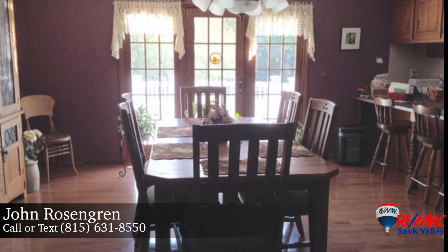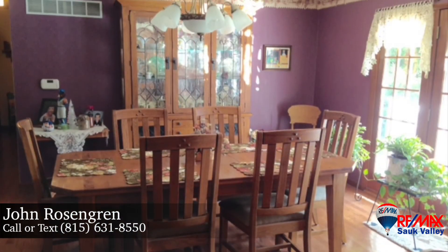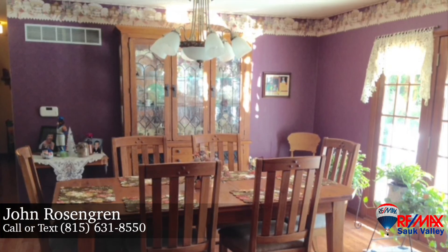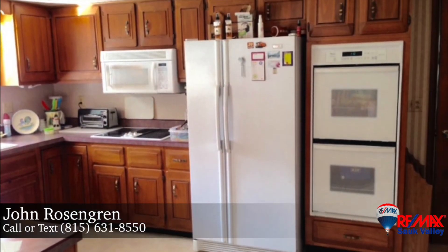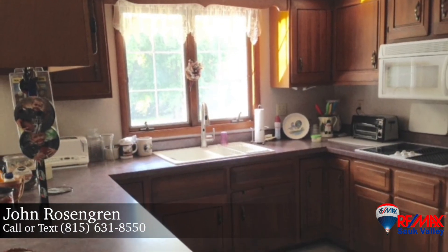Gather for meals in the dining room, featuring gleaming hardwood flooring and access to a balcony with splendid backyard views. The neighboring kitchen is a cook's delight, with double ovens, separate cooktop, touch-free faucet and plenty of cabinetry for storage.